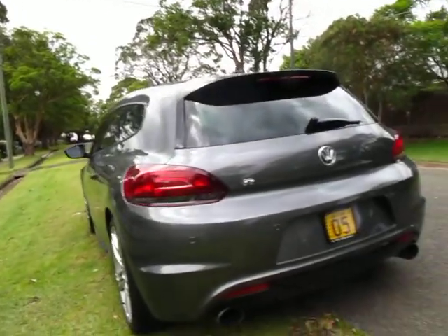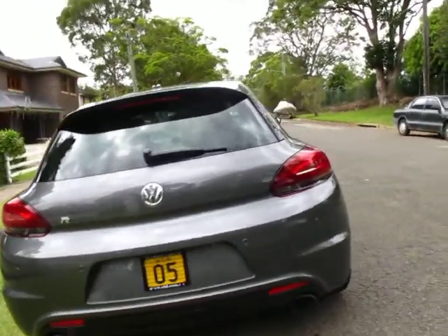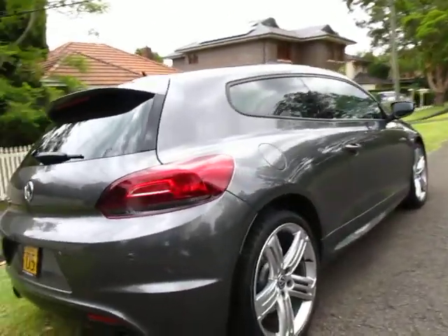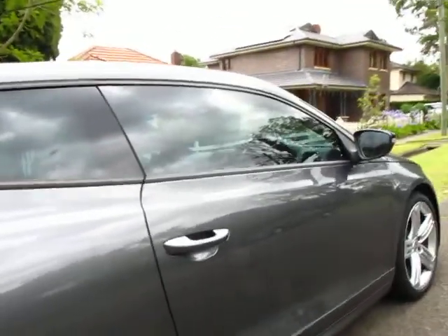A lot of people think it looks like a little Golf that's been squashed. What's unbelievable about it is it only has a 2 litre turbocharged engine. The lines, the design, the windows, the wheels — everything about it is just superb.